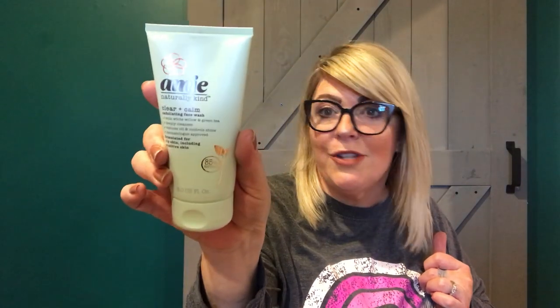I grabbed another Amy Naturally Kind Clear and Calm Exfoliating Face Wash with white willow and green tea — I really hope you find those, such amazing products. I also found the exfoliating polish. Again, you see it, you grab it. I looked online and it really sells for about five to twelve bucks, so $1.25 for these things is a steal. The packaging is the same online as it is in the Dollar Tree, so I really don't know why it's there, but I'll buy it — I don't mind at all.